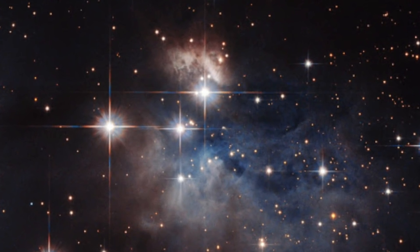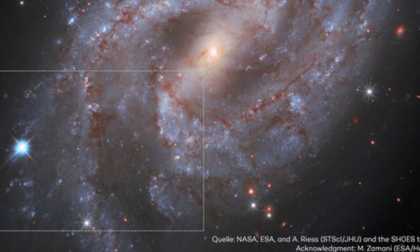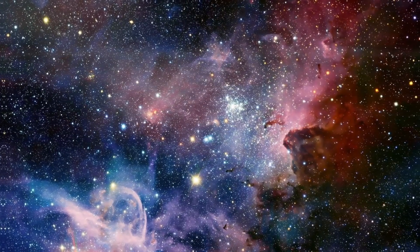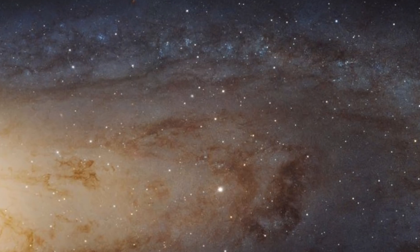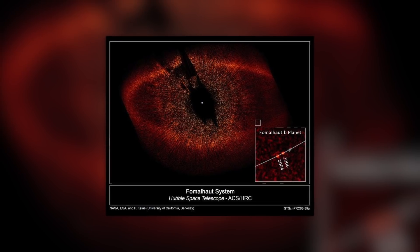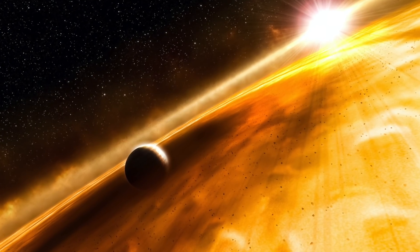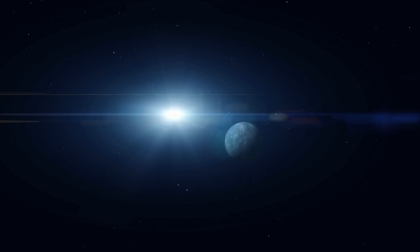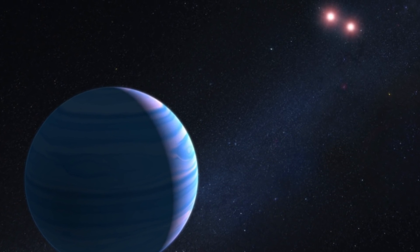Hubble also studies individual stars at various stages of their evolution, starting with the dust clouds from which young stars form and progressing to the remnants of those that have long since exploded. It was even able to peer outside our galaxy, the Milky Way, and into its neighboring galaxies, the Magellanic Clouds and the Andromeda galaxy. More difficult to see than stars are planets orbiting other suns. But in 2008, Hubble captured images of the planet Fomalhaut b, the first time an extrasolar planet was imaged directly in visible light. Most planets, however, are more difficult to photograph.